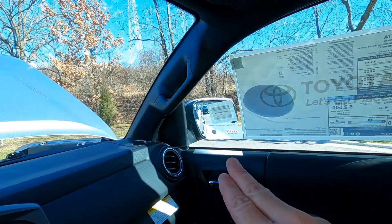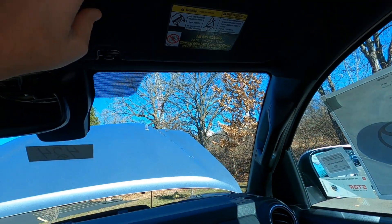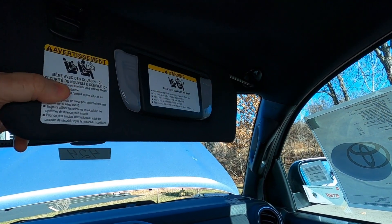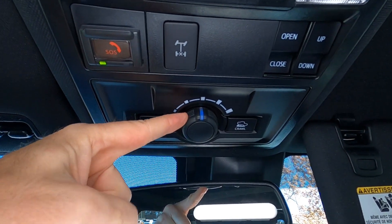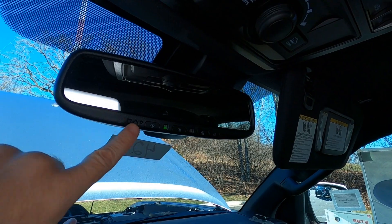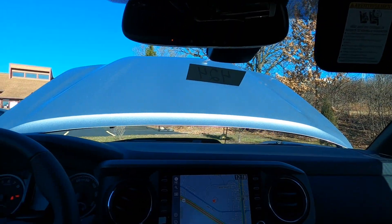We've got a passenger assist grip that makes it easy for folks to get in and out, and bottle holders on the doors. The glove box has a lock on it and it's a nice size — and of course you get the owner's manuals. Looking up top: lighted vanity mirrors, extendable visors, controls for the moonroof, overhead dome lights, and Safety Connect right there. Here's our multi-terrain select so we can adjust for the type of off-road driving we're doing, and there's our crawl control. We also have an automatic dimming mirror and HomeLink, so you can set up your garage door openers right there.